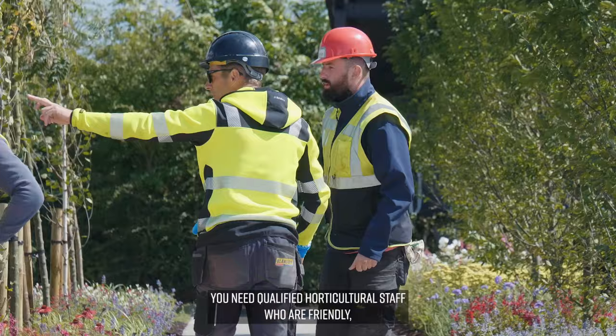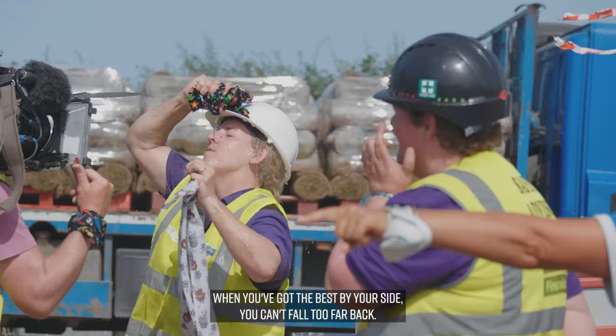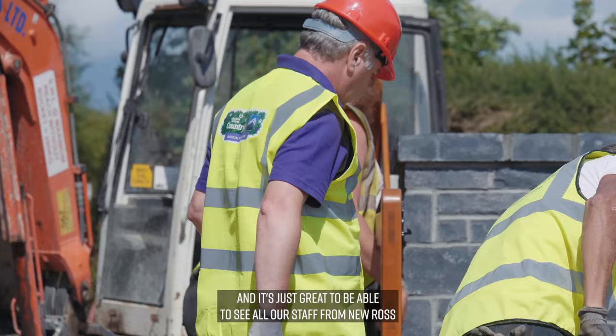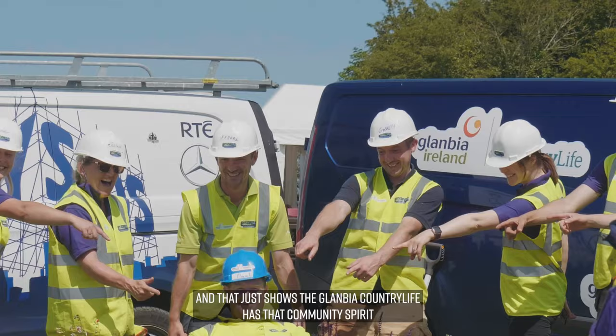A lot of workers within the business have come on board with five or six people every day over the past few days. You can't build this garden on your own — you need qualified horticultural staff who are friendly, wonderful, happy to be here, and have that knowledge and intelligence. When you've got the best by your side, you can't fall too far back. Our local branch here is very close to the site, and it's great to see all our staff from New Ross on site. They know everybody, and that just shows that Glanbia Country Life has that community spirit and connection with the community.